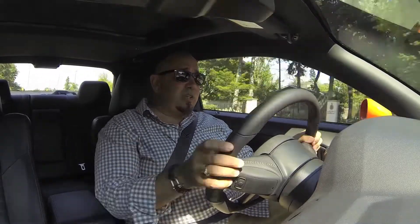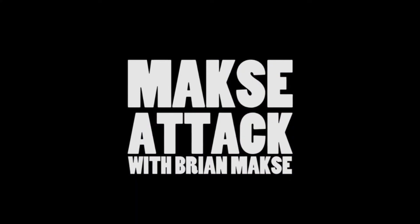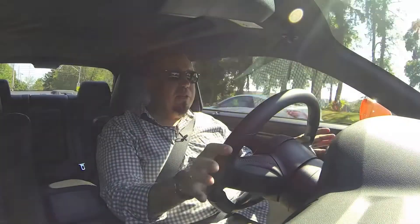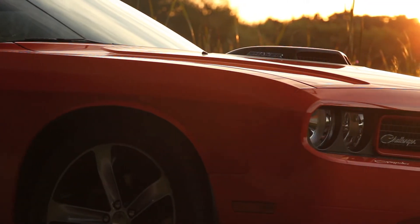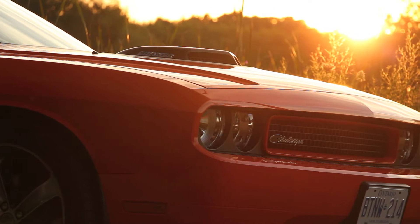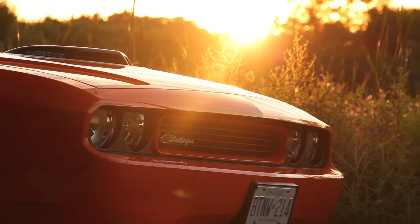This, my friends, is the Dodge Challenger — but no, it's not a Hellcat. I'm testing this muscle car about the same time that the Challenger Hellcat has been introduced, and I'm getting questions every five minutes: Is that a Hellcat? No, it's not a Hellcat.